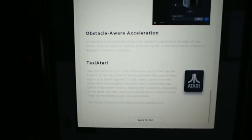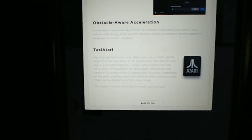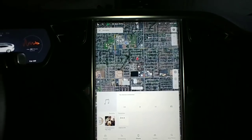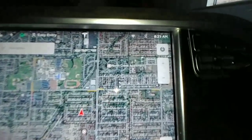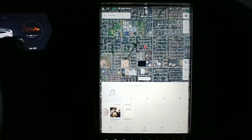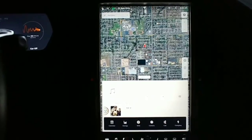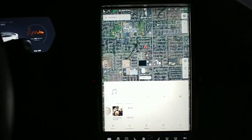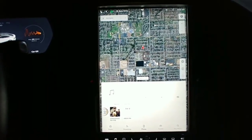Some of y'all don't even know about Atari. Alright, so the new software version 9.0 just came in yesterday. It's 8:20 in the morning - yes, I did get up to check it out. It's pretty impressive so far. First thing I've noticed is that it's a lot snappier, a lot quicker than the last version.